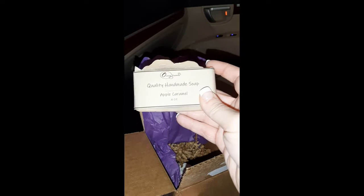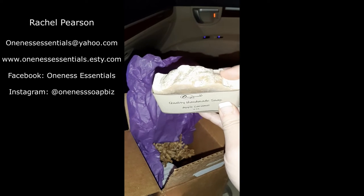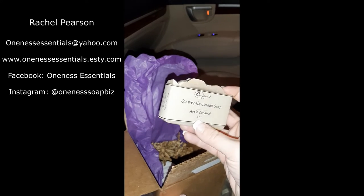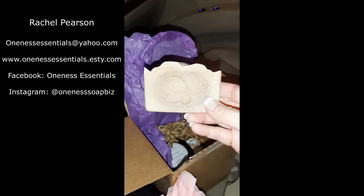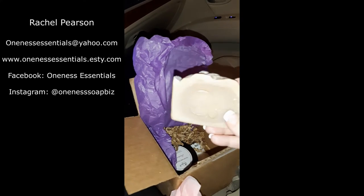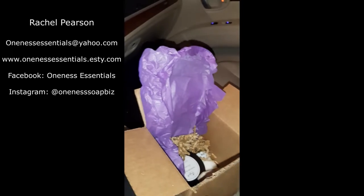We have cute little paper in all different girly colors. Some quality handmade soap in apple caramel. I love handmade soap like this because it's just got so much character and every piece is its own little thing. Oh my gosh, and it's stamped with her logo — I absolutely love that. Oh my gosh, it smells like apple pie and oatmeal. That's really awesome. I can't wait to use it.